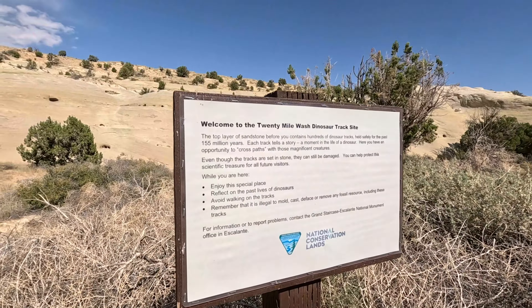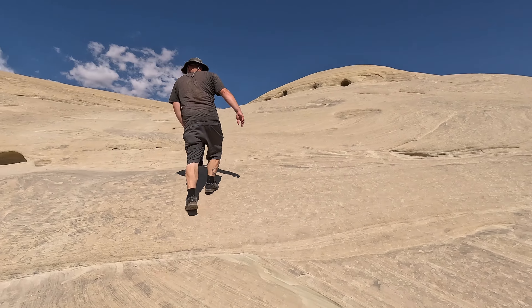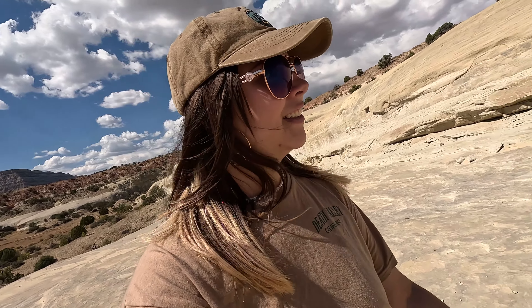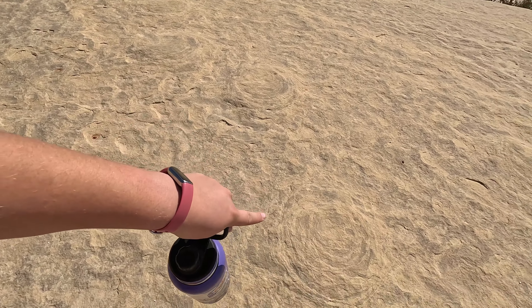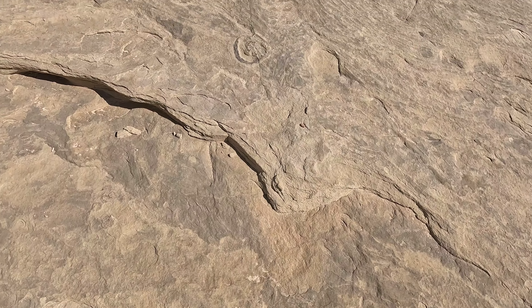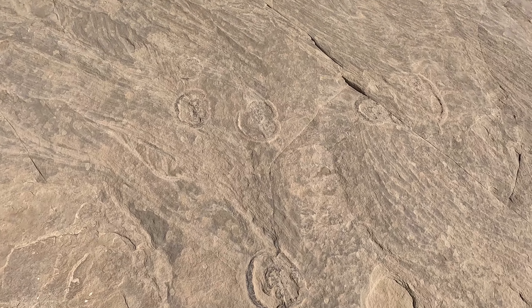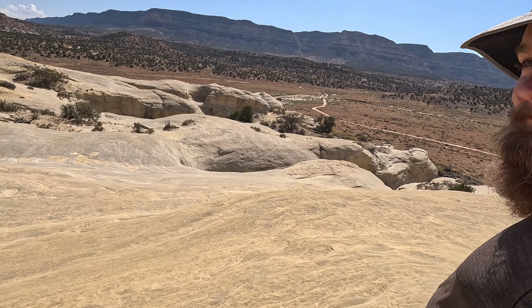Let's go find us some dinosaur tracks. Turns out that dinosaur tracks are a lot harder to find than you would expect. I think I found some. You can see this whole trail here and then coming back along this direction you can see them trailed away through here too, at least I think. According to the Bryce Canyon Country website, there are over 800 individual tracks here at the 20 Mile Wash dinosaur trackway. Wow, this is really cool.